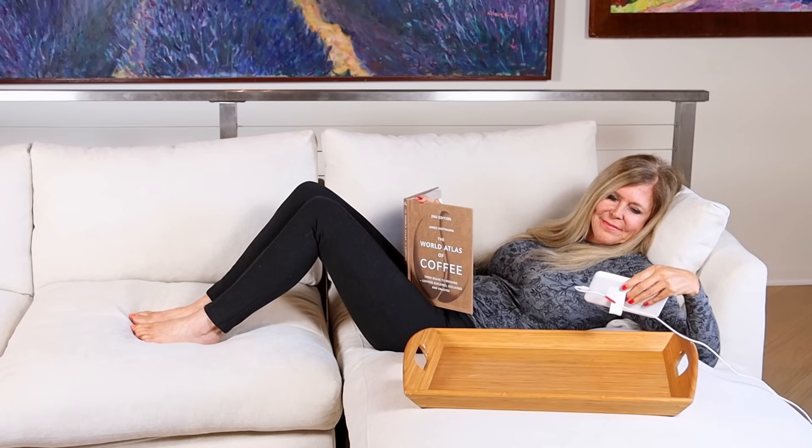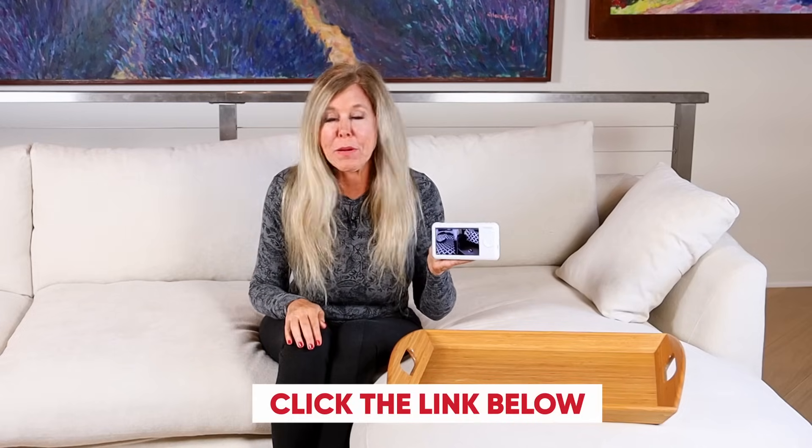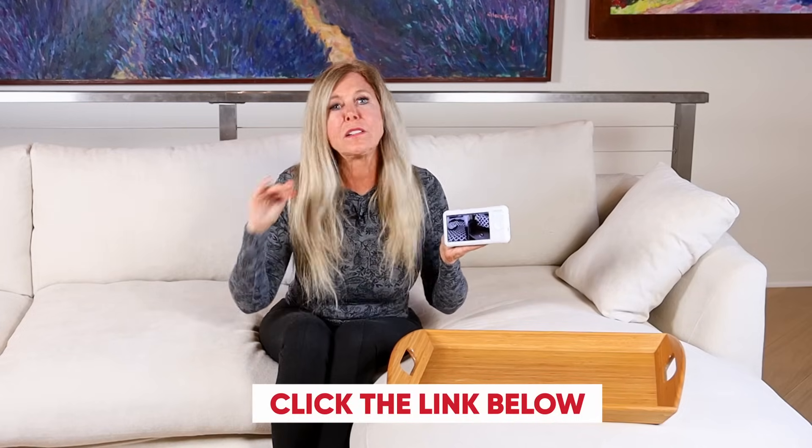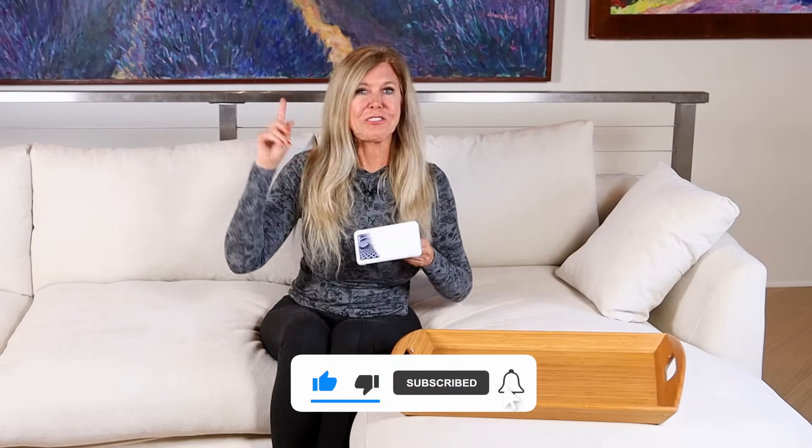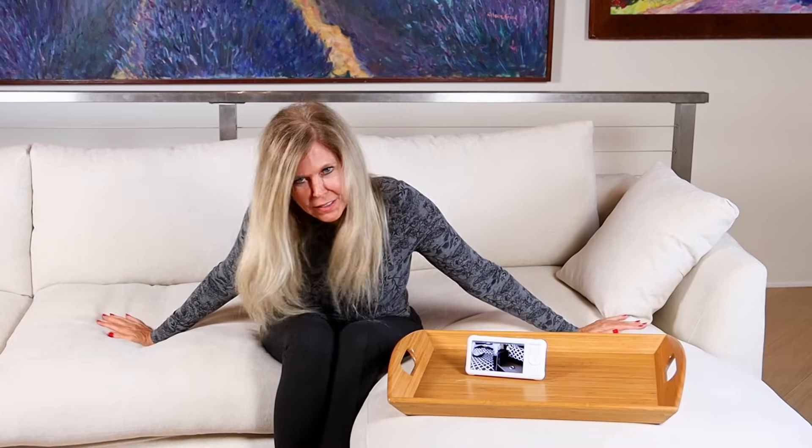Whether it's your kidlets or your beloved pets, click the link below to get your MomCosy baby monitor. It's the top technology of 2023. I'm Rebecca Brand — thanks for watching this video. I hope you subscribe to my channel and ring the bell to get notified of my next video. Let's keep making great recipes in life, and today's recipe is for peace of mind with a great baby monitor for the babies or the little furry friends in your life. See you next time.